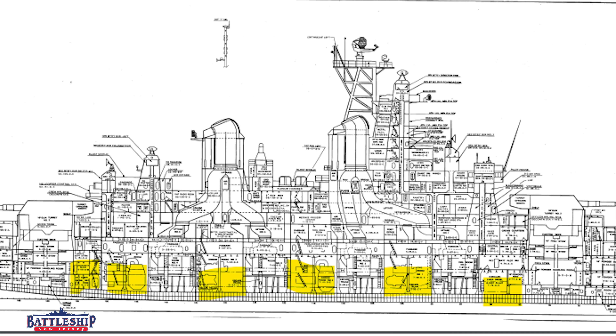Electrical generation is the same. We've got four main switchboards, one in each of the engine rooms, and then two auxiliary switchboards, one in each of the diesel generator rooms. So we basically have power generation capability from the front of the ship to the back of the ship.